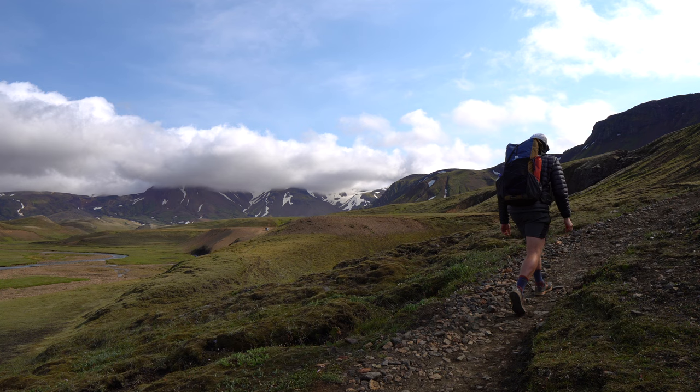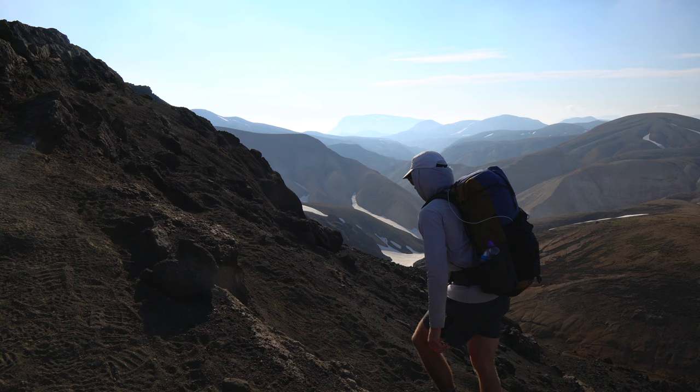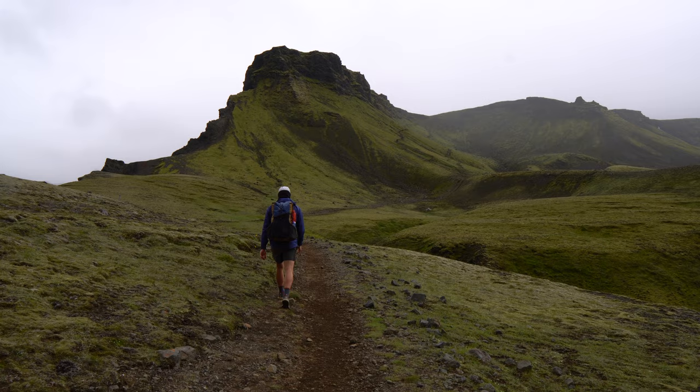The trail is surrounded by a rugged wilderness and at times it feels like you're walking on another planet. This trail is not for those of the faint of heart — it can be challenging with steep inclines, river crossings and unpredictable weather conditions. But for those who are up for the challenge, the rewards are extraordinary.